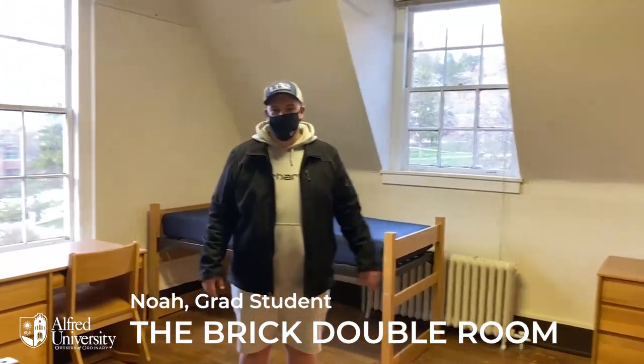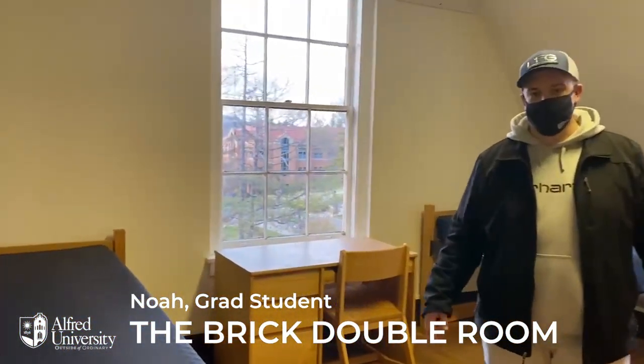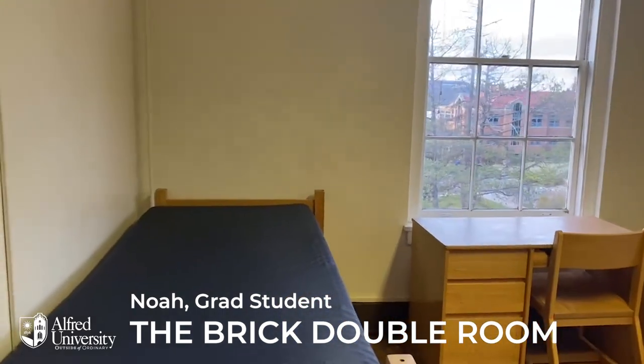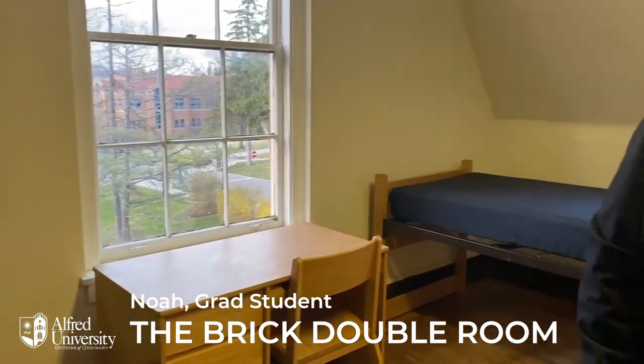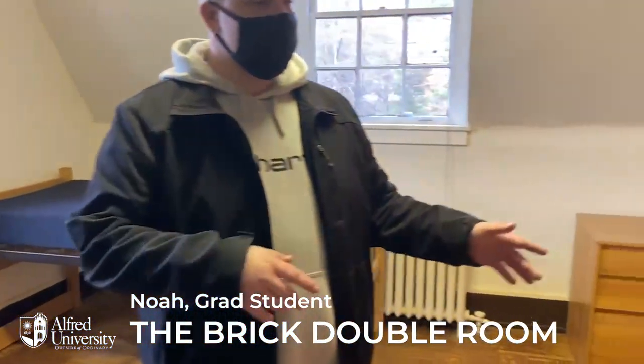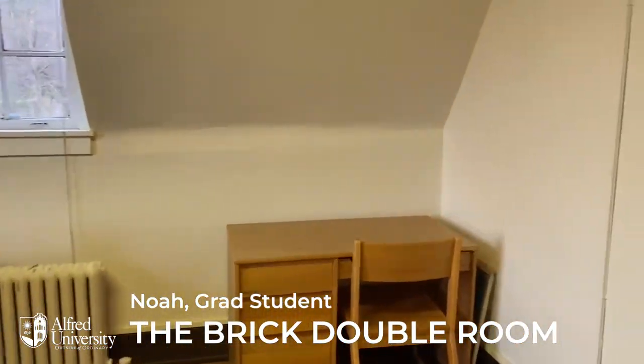Welcome to The Brick. This is your standard double room. As you can see, it's got a ton of room for you and your roommate. This is on the third floor. You have two desks, two dressers, and a fairly large closet.